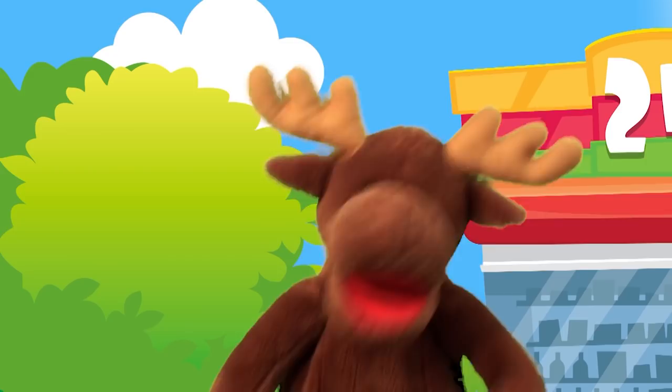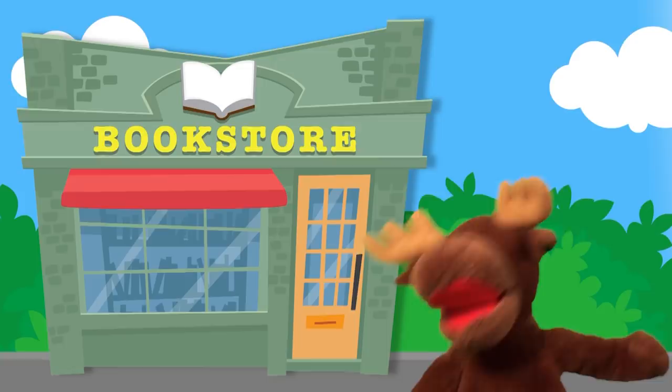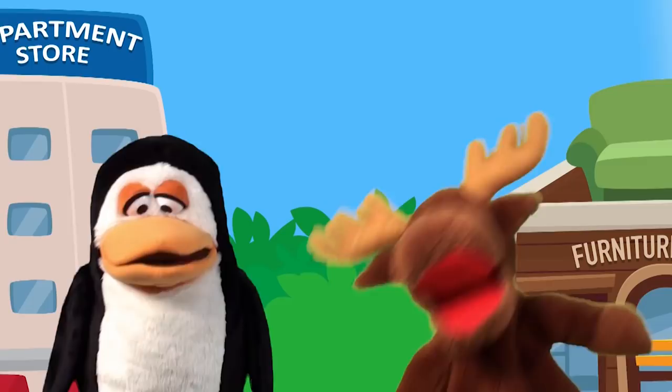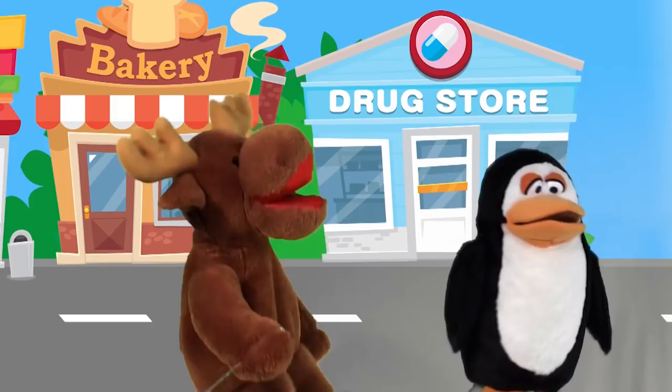Let's go shopping, let's go shopping, let's go shopping, you and me.